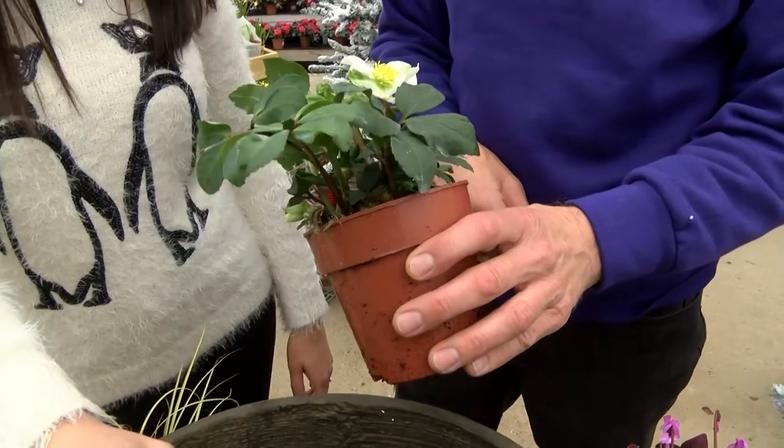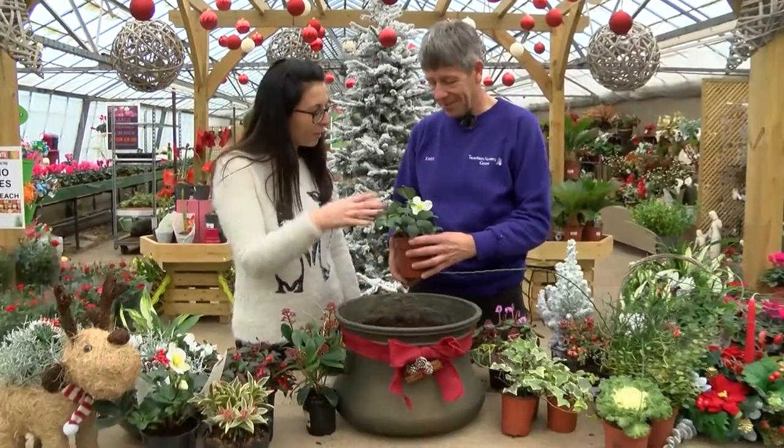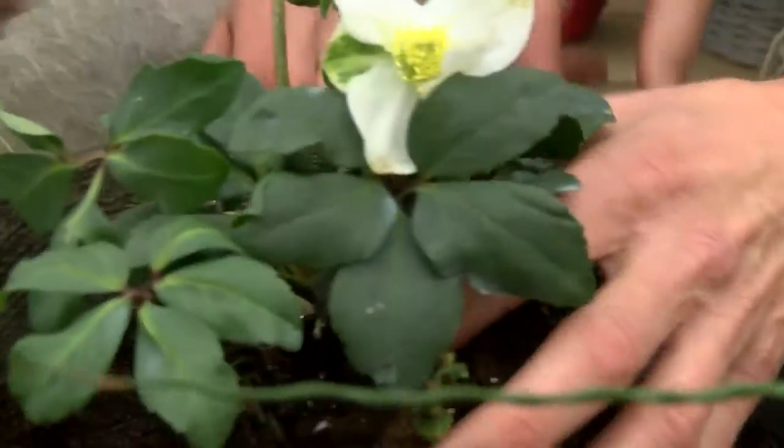Yes, it flowers a little bit earlier than the ordinary Hellebore niger, so it's also a good one for pots at Christmas. And quite good with shade as well, isn't it? Yes, it'll grow well in shade.